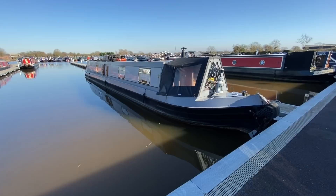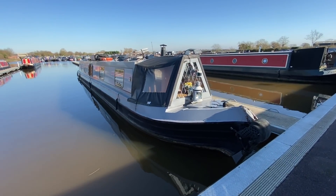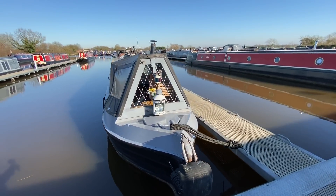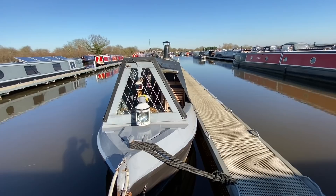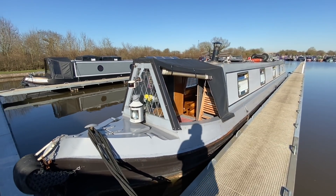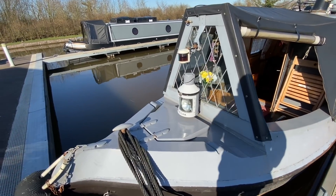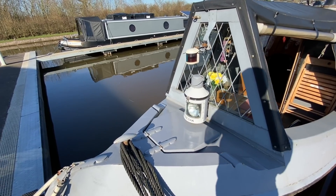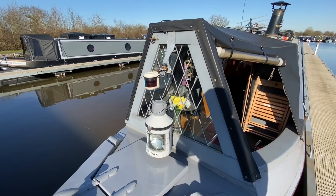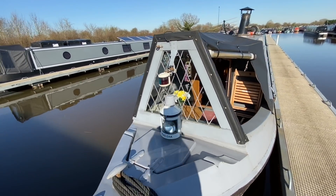This is Narrowboat The Oak. She is a 57-foot traditional style narrowboat built and fitted out by Herring Boat Builders in 2003. Starting at the front of the boat, you've got the gas locker here which holds two 13-kilogram gas bottles. You've got a tunnel light there with your port and starboard nav lights.